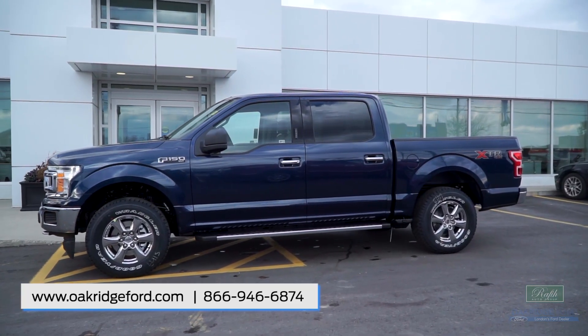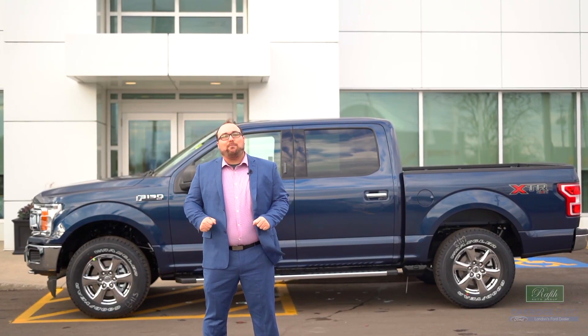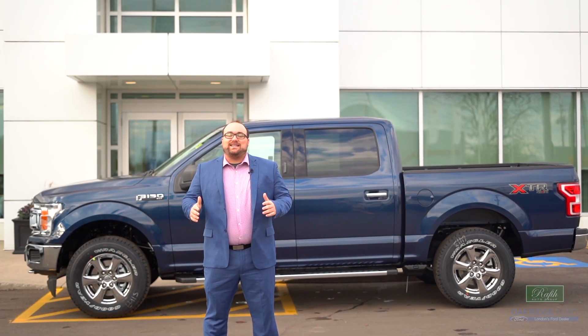Call us or come visit us for more information. Thanks for watching, and make sure you come down to London's number one F-150 dealer to see one for yourself today.